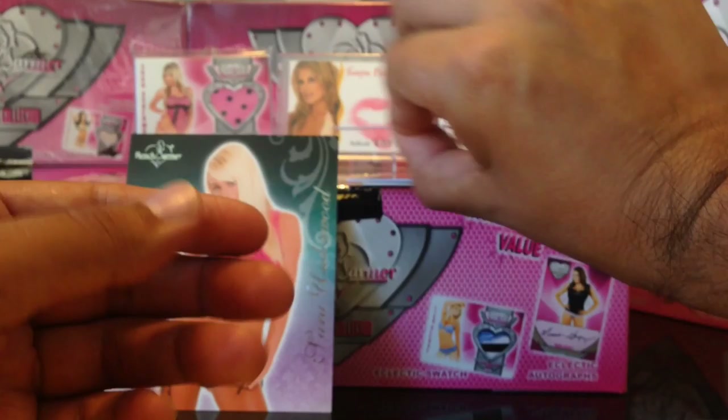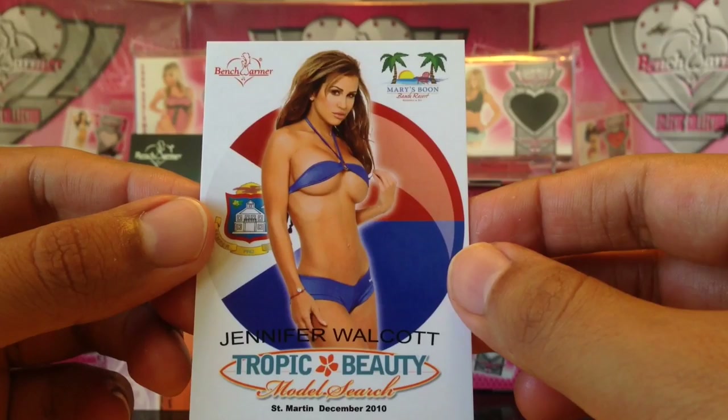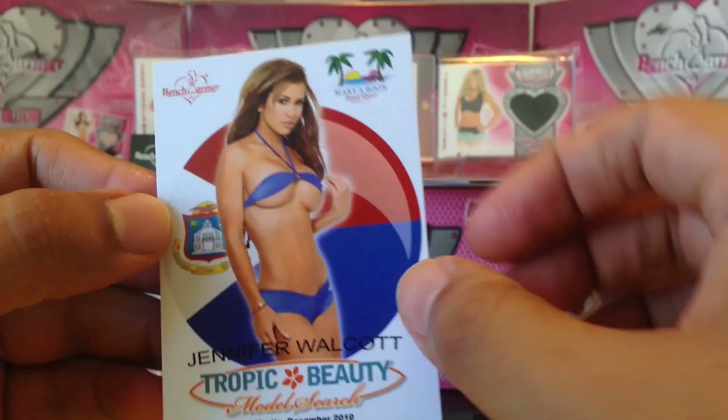Next we got a Tropic Beauty card — Jennifer Walcott. Very nice, I like these cards. Jennifer Walcott, Tropic Beauty. She's married to Adam Marchaleta, an ex-football player.